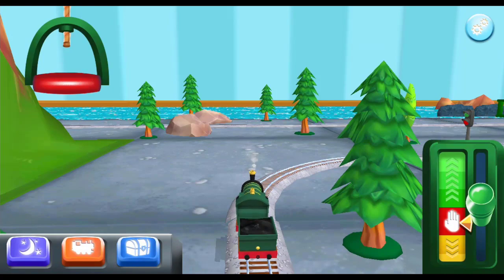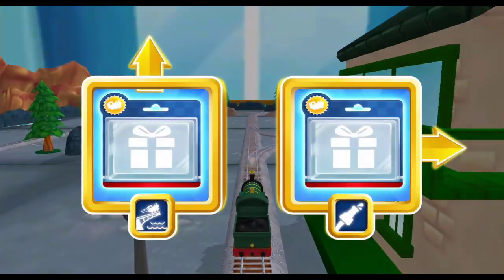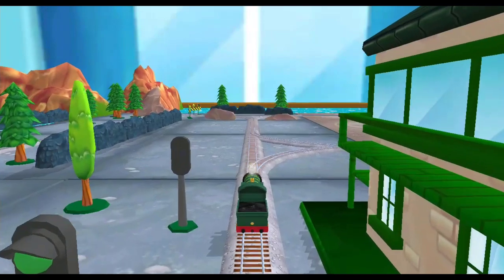Emily! Which way do you want to go? Right leads to the Sodor Steamworks. Let's go to the big bridge!